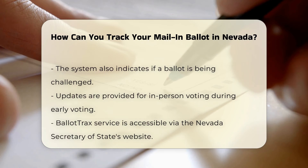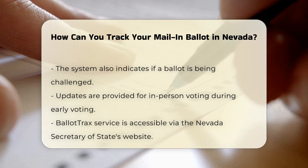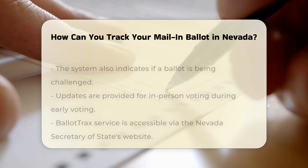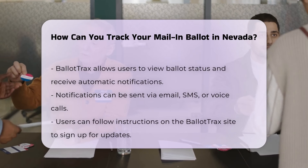This system also informs you if your ballot is being challenged and provides updates if you voted in person during early voting. Another option is to use the Ballot Tracks service, which is available through the Nevada Secretary of State's website. Ballot Tracks allows you to view the status of your ballot and sign up for automatic notifications via email, SMS, or voice calls.